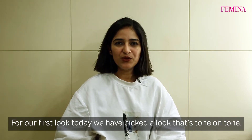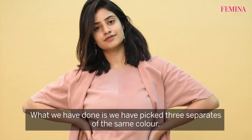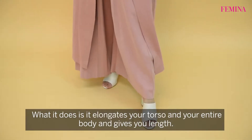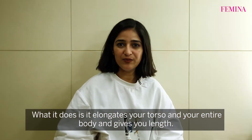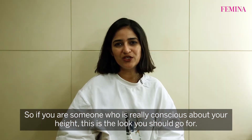For our first look today, we have picked a look that's tone on tone. What we've done is we've picked three separates of the same colour. What it does is it elongates your torso and your entire body and gives you length. So if you're someone who's really conscious about your height, this is the look that you should go for.